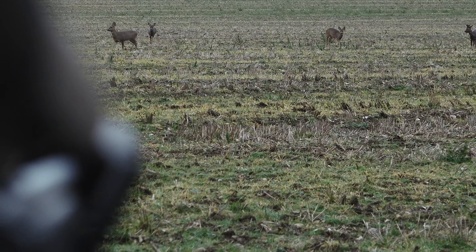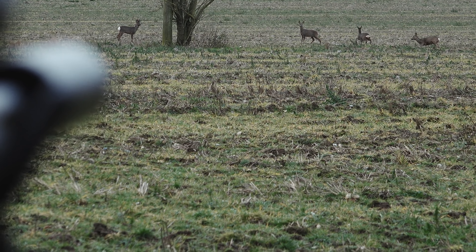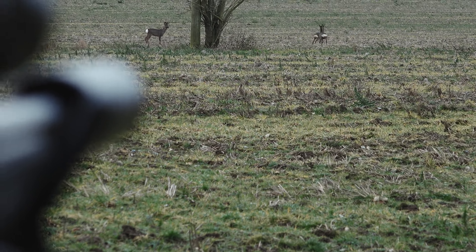Okay, just gone down — we're going down. So, just shot a young doe.